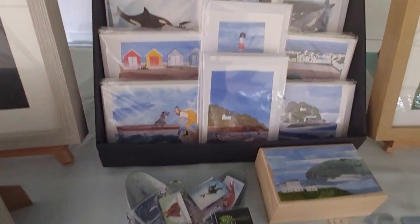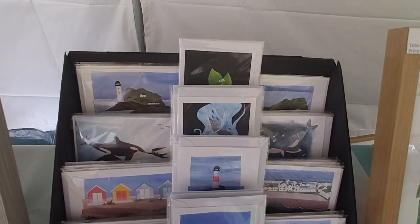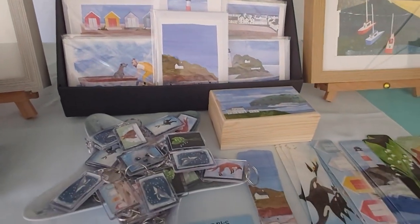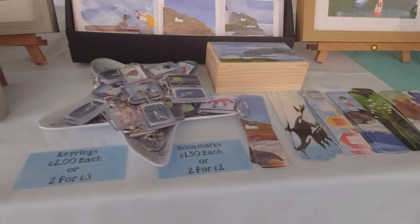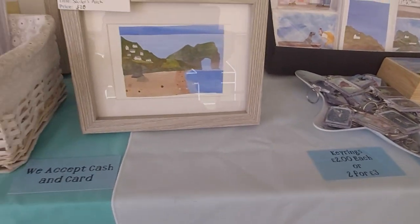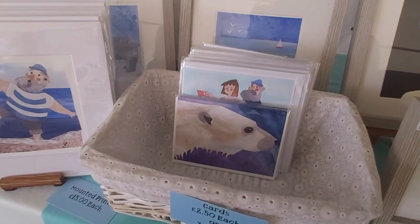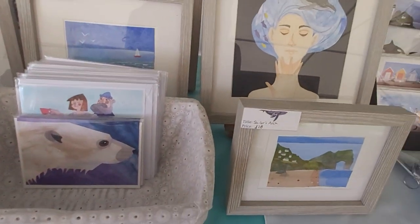Stunning array of cards here. Kate specializes in nautical, coastal and natural themes, so you'll see a lot of coastal animals, mermaids, sailors, polar bears, and coastal scenes.